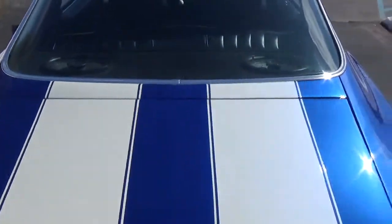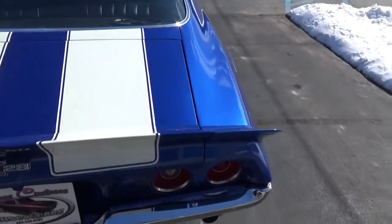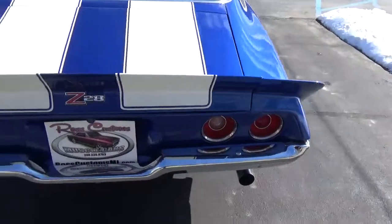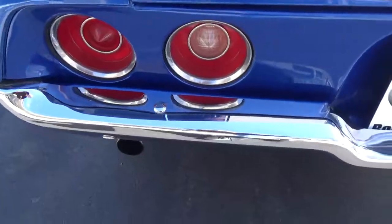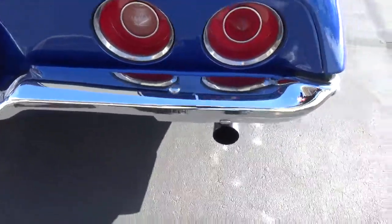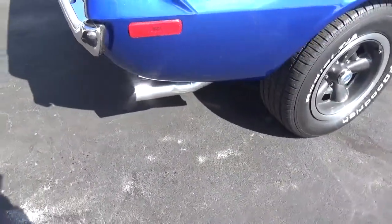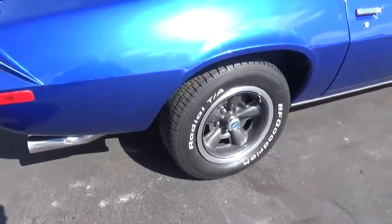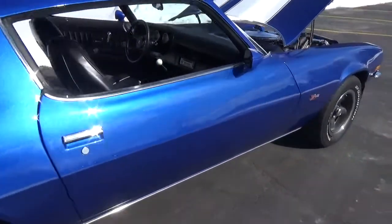All the panels fit real nice on this car — this is the original panel car. The bumpers have all been replaced with beautiful chrome, and it's got stainless tailpipes, two-and-a-half inch, which have also been updated.